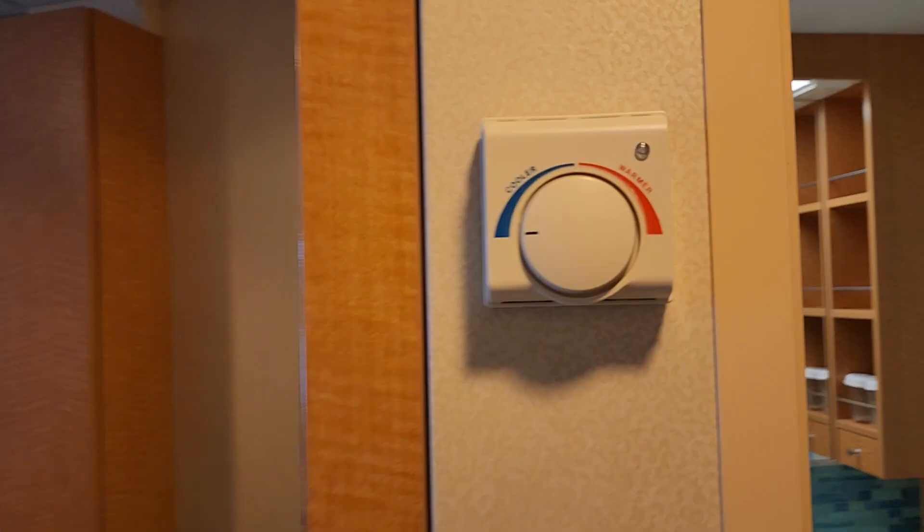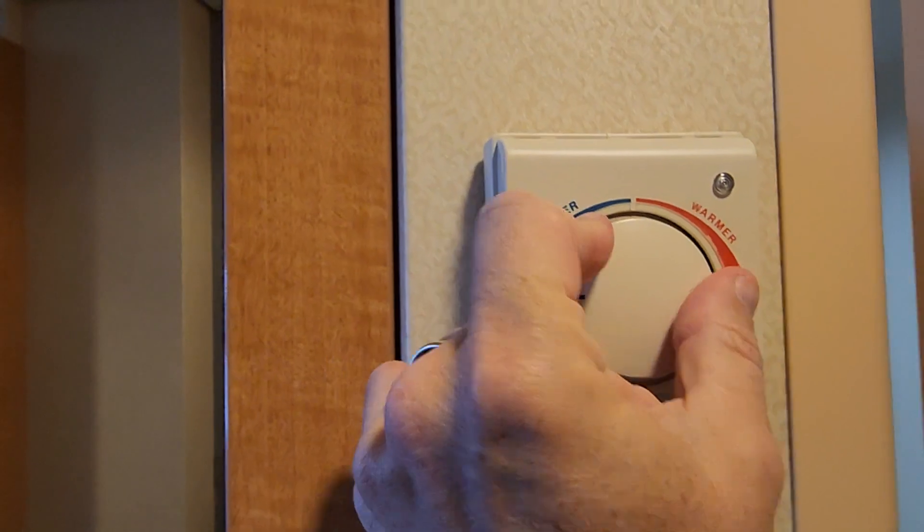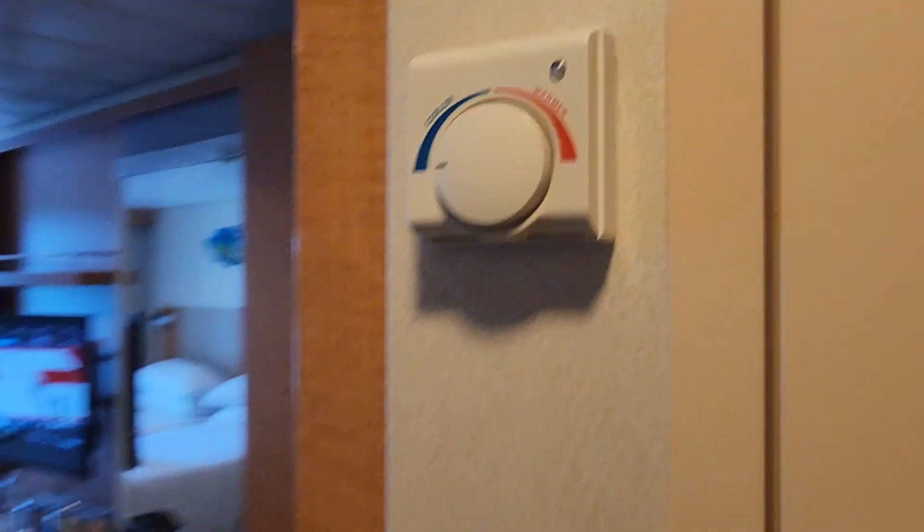Standard bathroom — toilet, and your shower is like you're in outer space with no room. Thermostat, always as cold as we can get it.